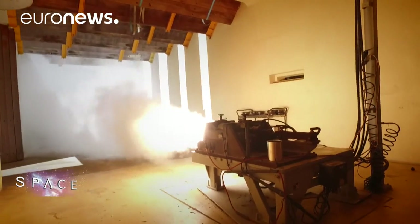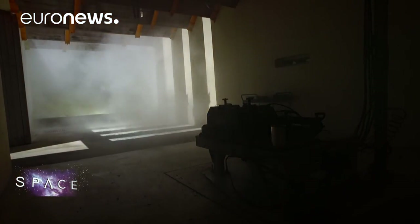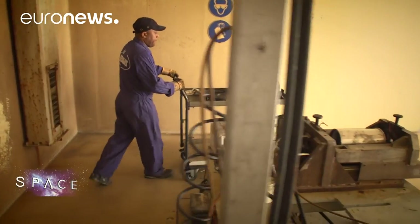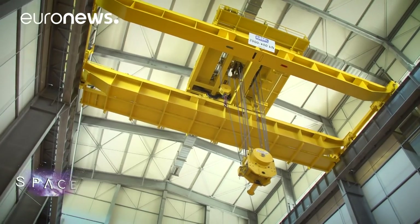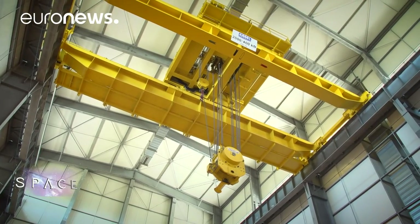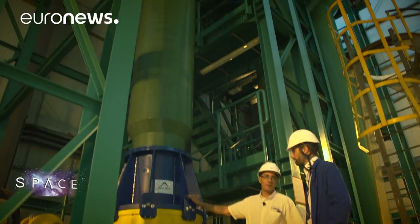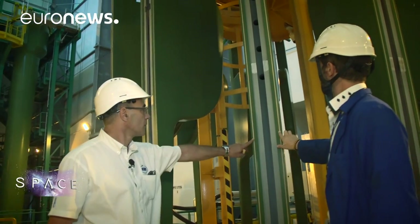The project is literally blasting ahead. The new launcher uses some components from the existing Vega and Ariane 5 models, such as the Vulcan engine. One of the key new elements is the P120 solid rocket booster, which is currently undergoing testing.